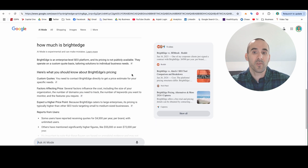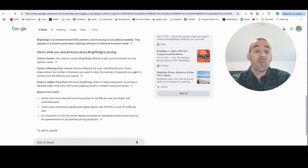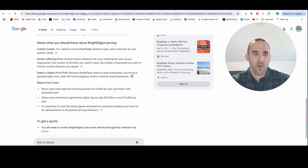You can look at some of the more premium tools. BrightEdge is one of those powerful SEO tools out there, and they don't even list their pricing because it's so high. But when you ask AI mode, it says that people have said it can be $55,000 or even $72,000 per year. That's a lot of money.